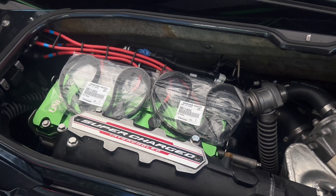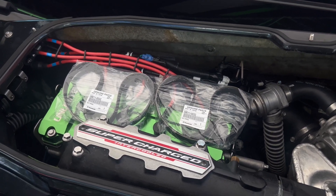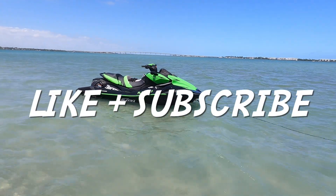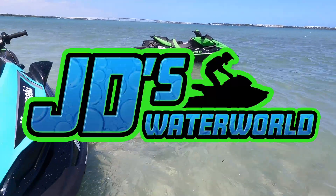Anyway, hope this video was helpful. Sorry for the rant. Thanks for watching, only on JD's Waterworld. If you enjoyed this video, please consider hitting that like button and subscribing for more exclusive jet ski content, only on JD's Waterworld.